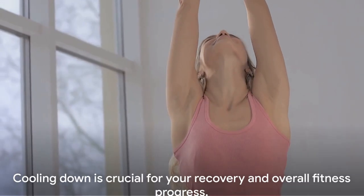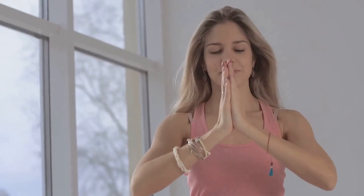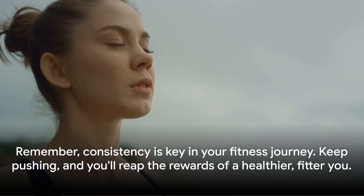Remember, cooling down should be a non-negotiable part of your workout routine. It may seem tempting to skip it when you're short on time, but it's crucial for your recovery and overall fitness progress. Consistency is key in your fitness journey — keep pushing, and you'll reap the rewards of a healthier, fitter you.